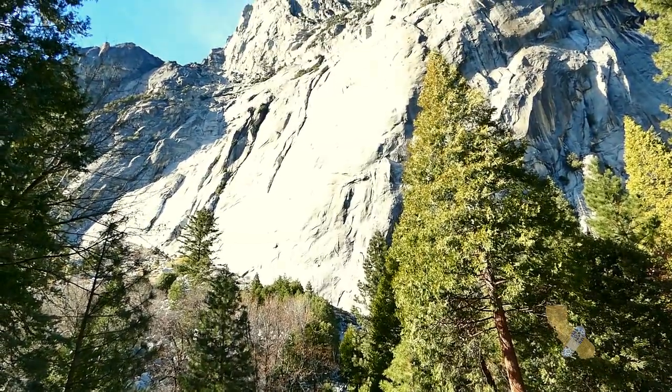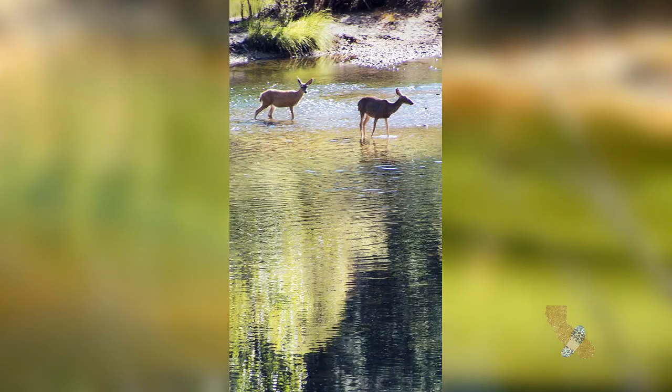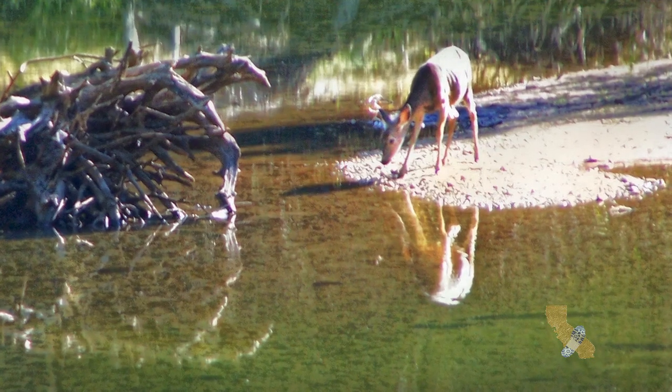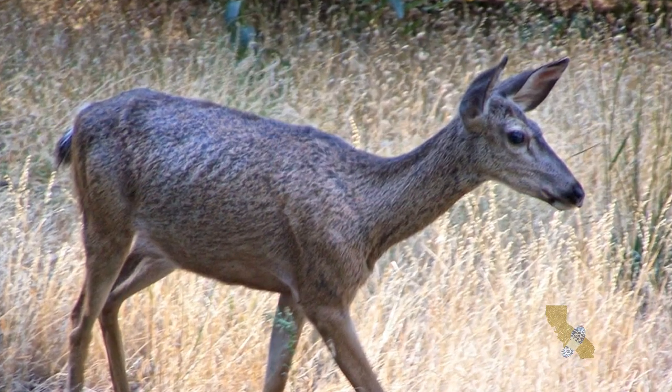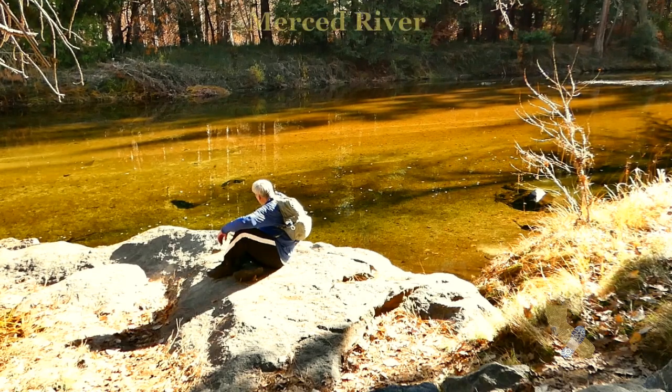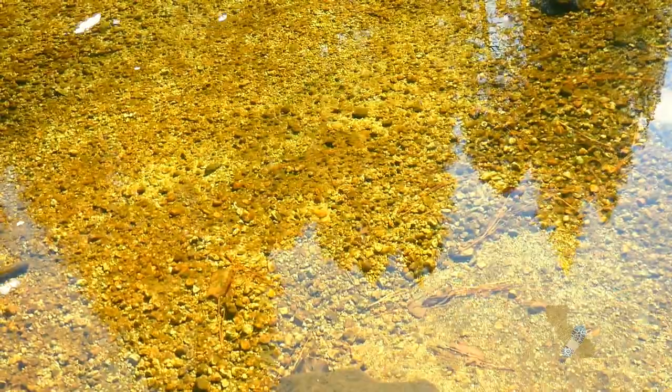These gleaming granite cliffs were carved by ancient glaciers. Look, there are deer in the river. The crystal clear Merced River winds along the valley floor.